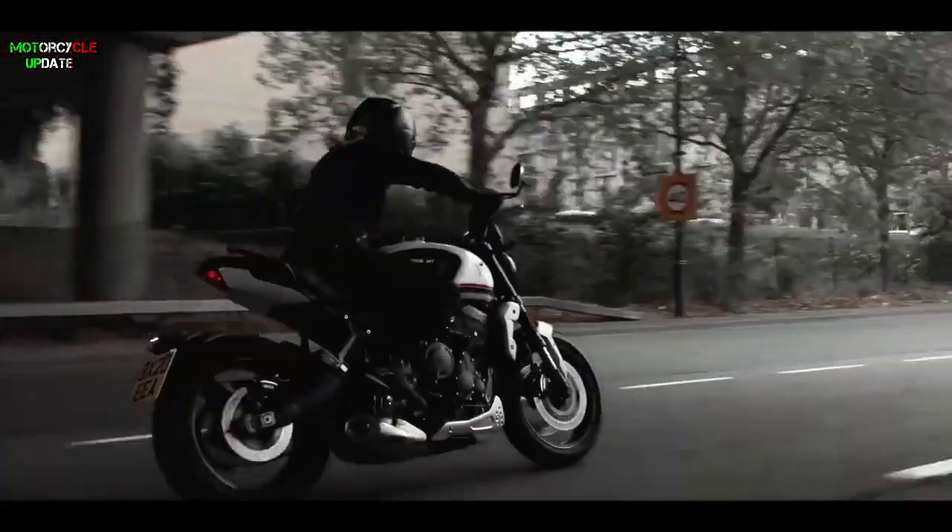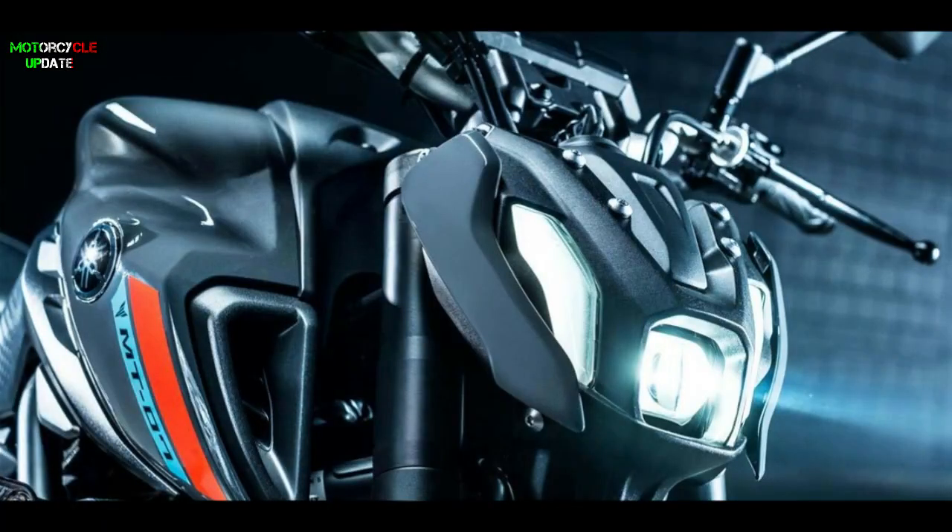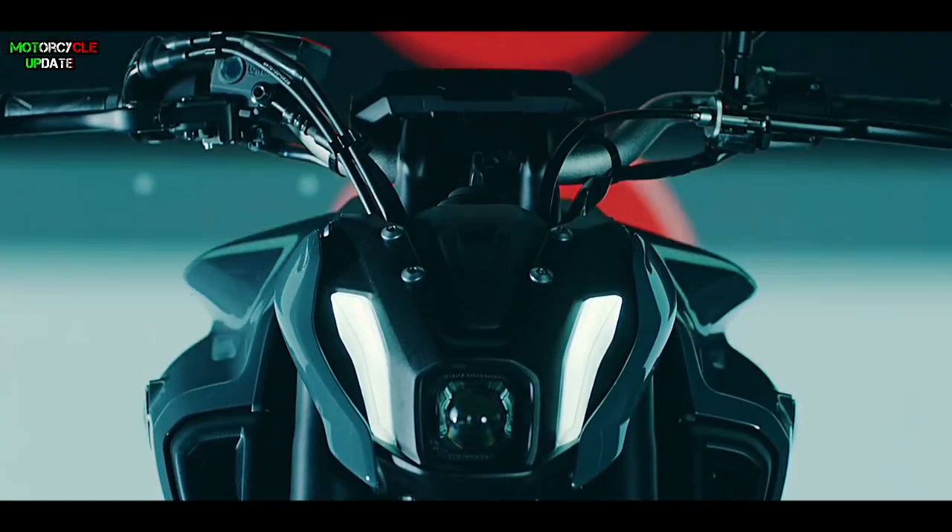Hello brothers, I hope you are in good health. Not long after Triumph released a motorbike designed to be a rival of the MT-07, Yamaha announced an update for their best-selling motorbike in the MT-series lineup.